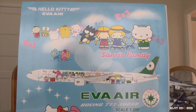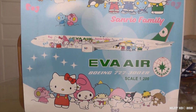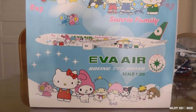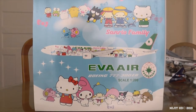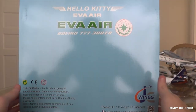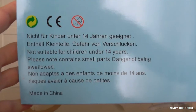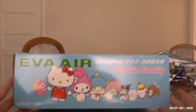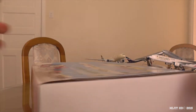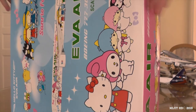I'll just show you around the box here. At the top we have Hello Kitty, Eva Air, Sanrio family, and these are all the characters. Then you see a 2D picture of the model right there — Eva Air, Boeing 777-300ER, scale 1:200. And then you see the Evergreen logo, which is their parent company, which is how Eva Air's logo came about. Hello Kitty, Eva Air, Boeing 777-300ER, and there are some warnings as always. Standard JC Wings box. Some of the characters on the top and on the bottom — the pink side — and there are the other characters. Time to take this out of the box.